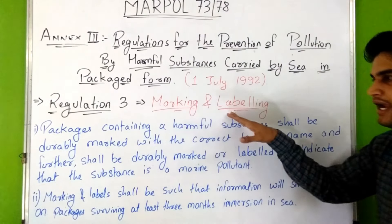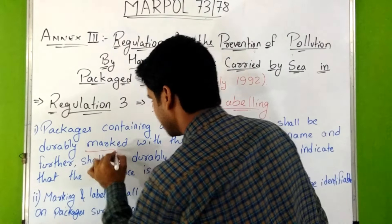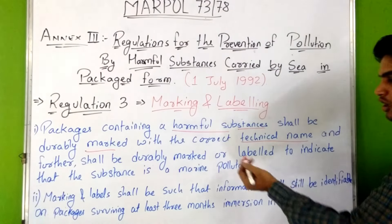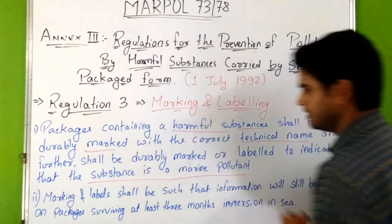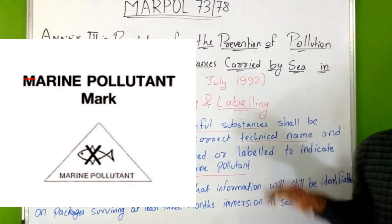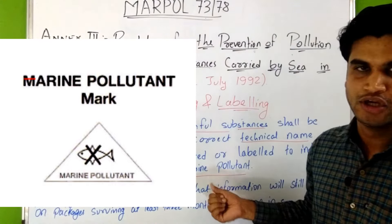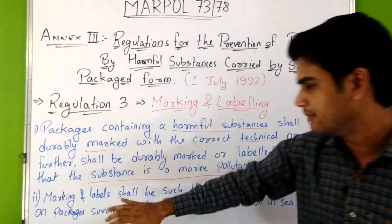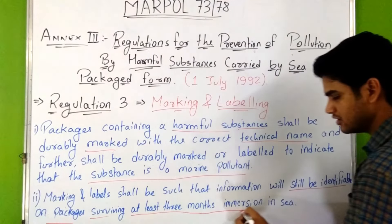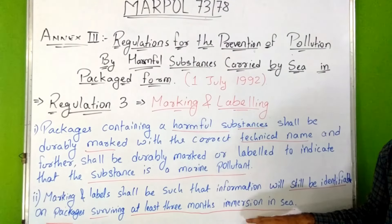Regulation 3 tells us about marking and labeling. Packages containing harmful substances shall be durably marked with the correct technical name — the technical name should be used, not just the trade name — and shall further be durably marked or labeled to indicate that the substance is a marine pollutant. Markings shall be identifiable on packages surviving at least 3 months immersion in sea.